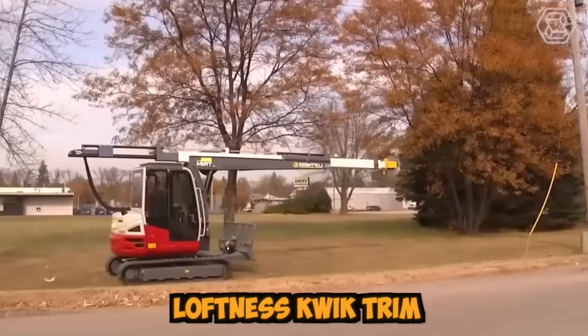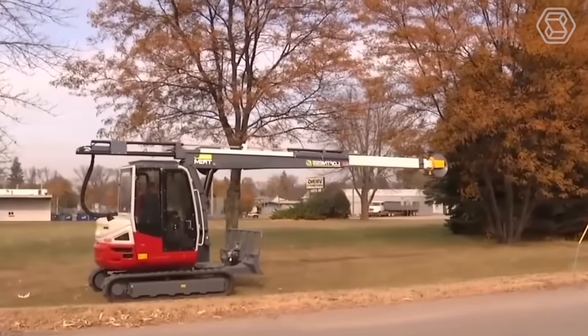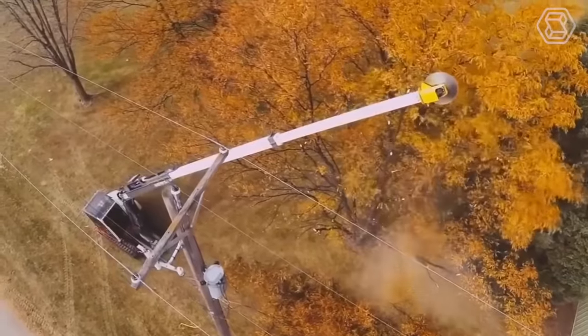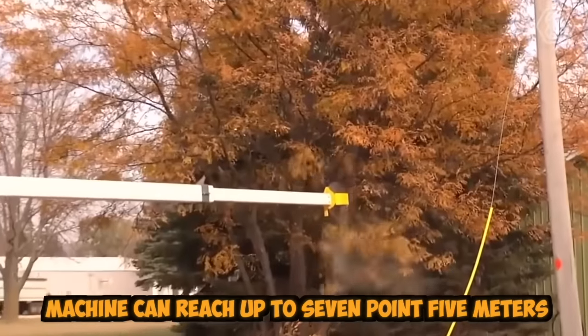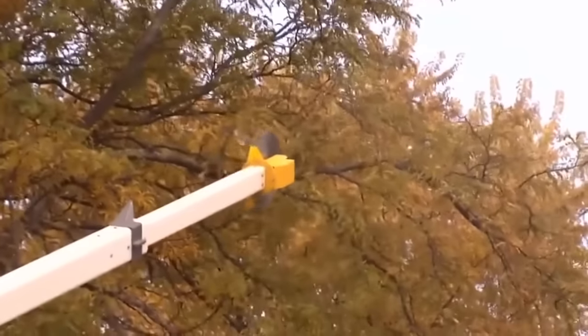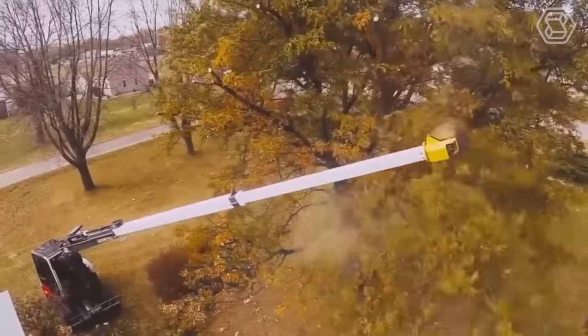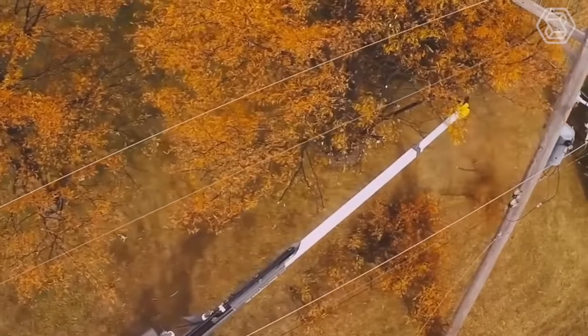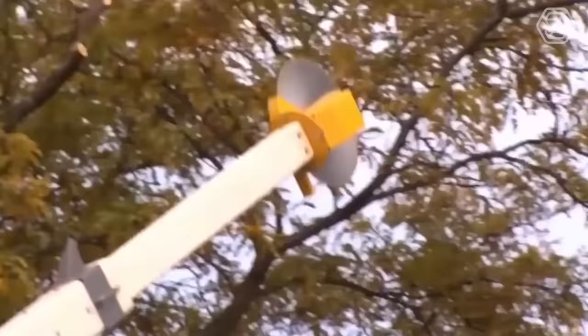Loftness Quick Trim is a powerful machine designed for trimming trees and other vegetation. Equipped with a hydraulic boom and an adjustable cutting head, this machine can reach up to 7.5 meters, making it perfect for trimming tall trees and hard-to-reach areas. It is designed for use in various settings, including parks, orchards, golf courses, and along roadways.